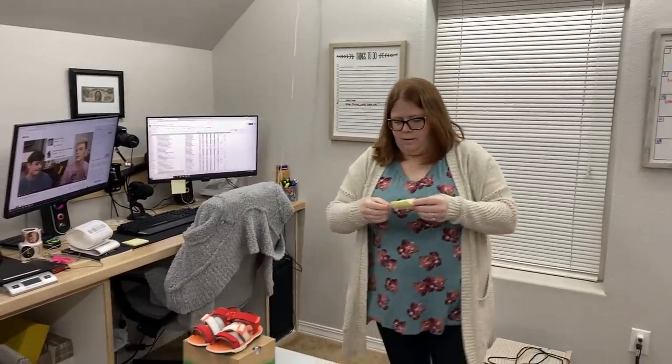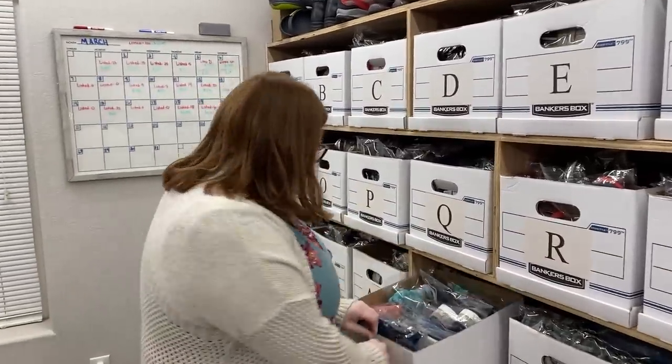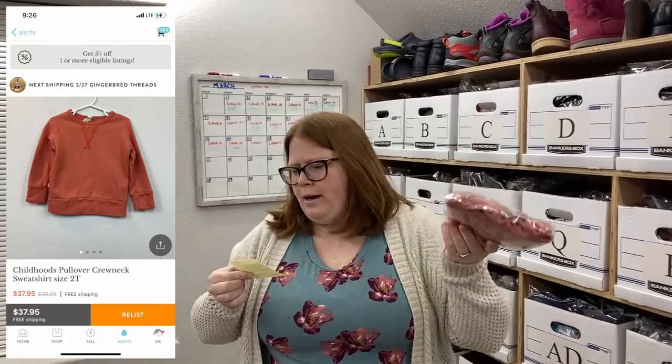Let's start with Kidizen. This is box AD. Sold a childhood sweatshirt — this guy sold for $37.95 free shipping. I believe I paid about $35 for it to begin with, so my son did get some wear out of it. The shipping cost me $4.15 through Kidizen and I made back close to $30 on that. Not too bad.